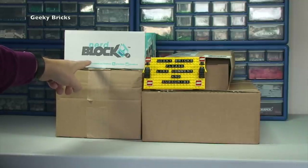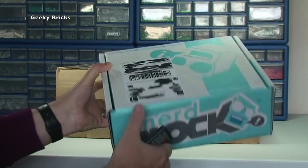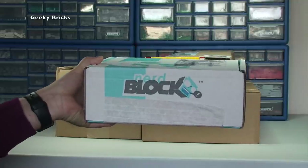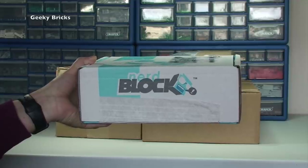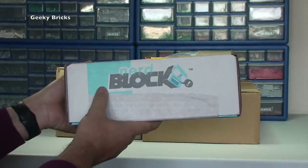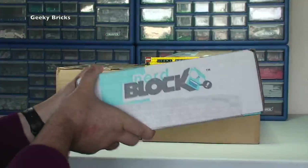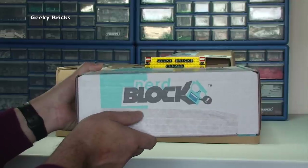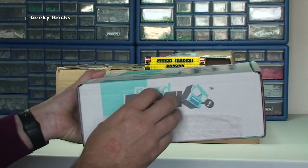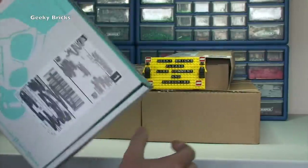This is the October 2015 Nerd Block. If you want to see that getting unboxed and opened up — I subscribe to Nerd Block so I get one of these every month, they are great. I don't know what the theme is this month. If you want to see that getting unboxed, head over to Destination Vlogs — the link to that channel is in the description.